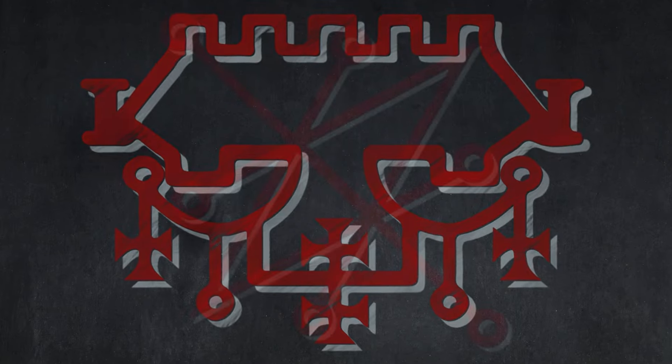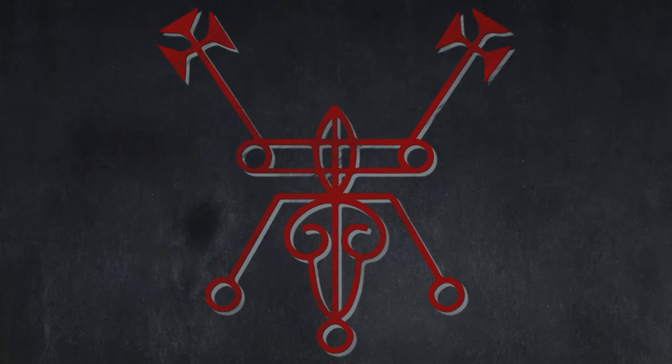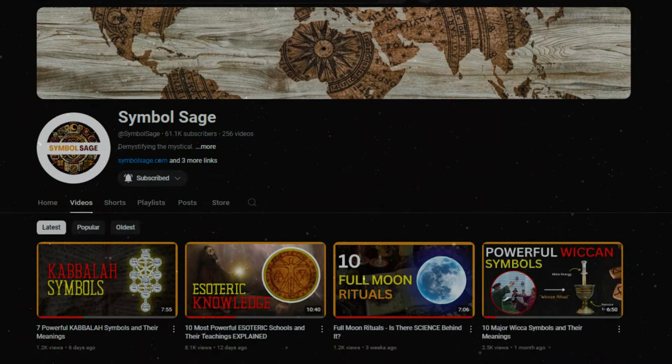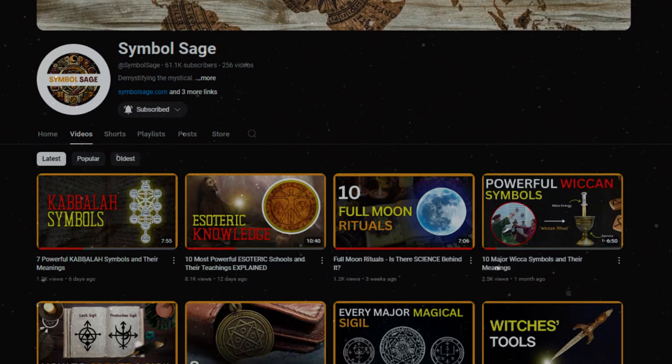What do you think? Are the sigils simply symbolic, or do they have inherent power? Let us know in the comments below. If you enjoyed this video, please like and subscribe to support our channel. Thanks for watching.